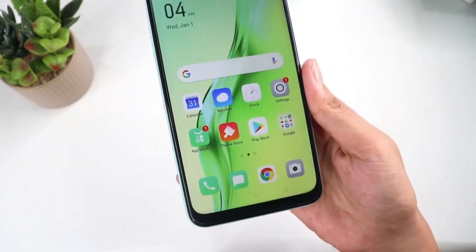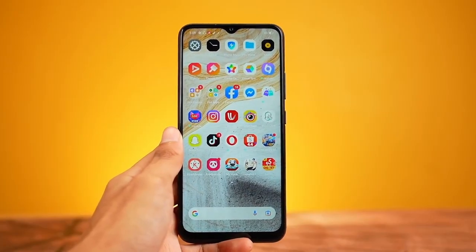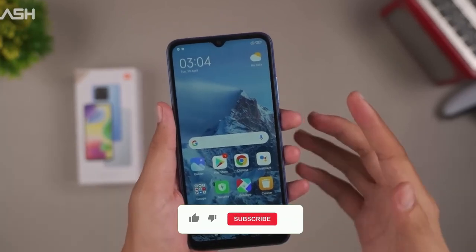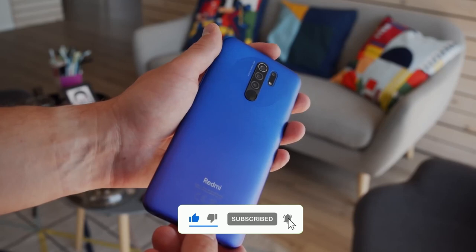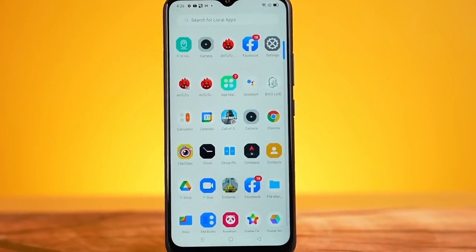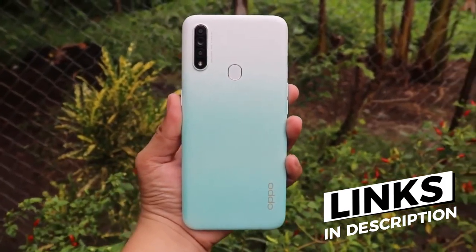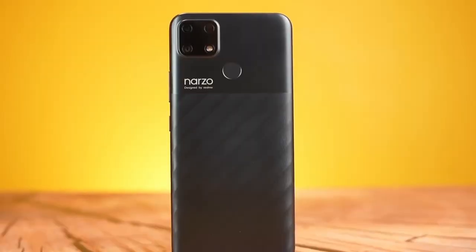Whether you're looking for a device that has a decent camera, long battery life, good performance, or all of the above, we've got you covered. So sit back, relax, and let's dive into our list of the best budget smartphones that you definitely don't want to miss. And if you're interested in purchasing any of the smartphones featured in this video, be sure to check out the affiliate links in the description box below to get the best deals and support our channel at the same time.